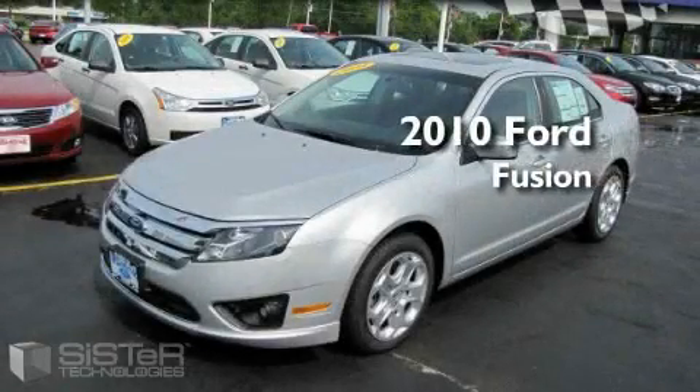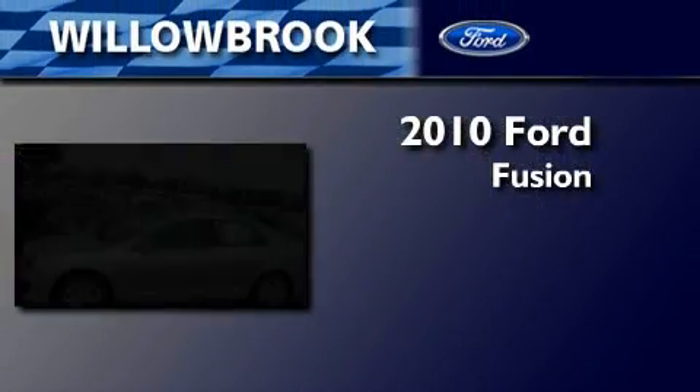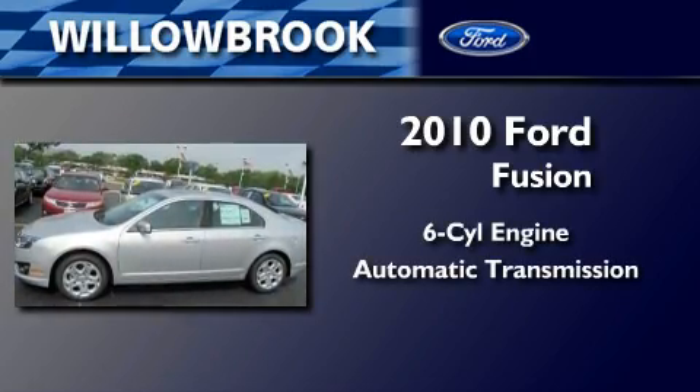This is a brand new 2010 Ford Fusion. It has a six-cylinder engine and an automatic transmission.